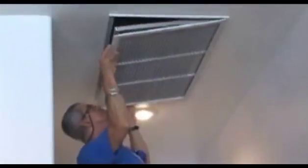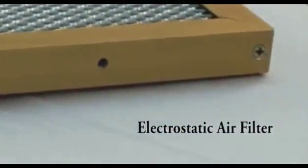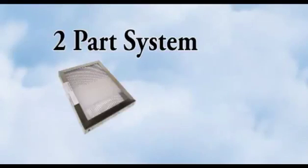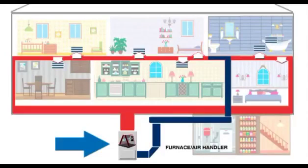Regularly replacing your air filters is an important first line of defense, but the best way to protect your home is a two-part system using electrostatic air filters and installing a sanitizing ultraviolet light in your HVAC system.